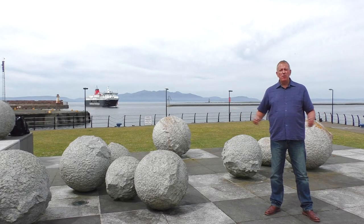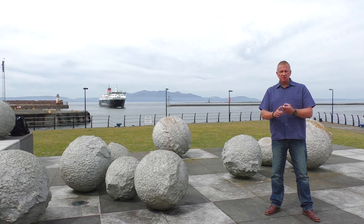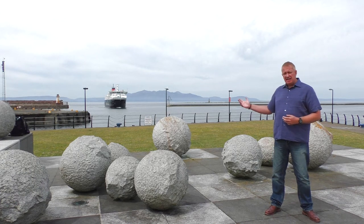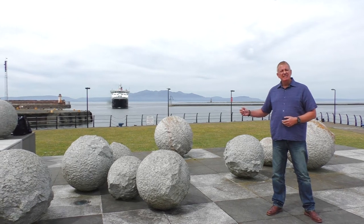Welcome to Ardrossan on the west coast of Scotland. Only 45 minutes from Glasgow with some fantastic public transport links, bus services, three railway stations and a ferry terminal, which is what Ardrossan is known as — the gateway to Arran.